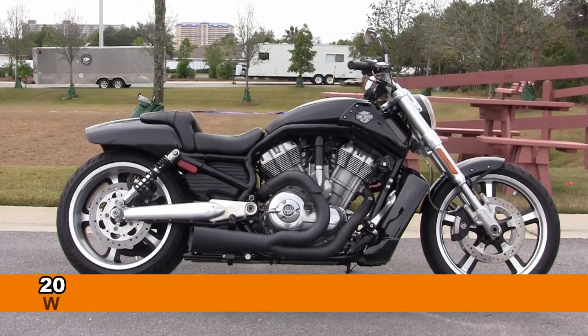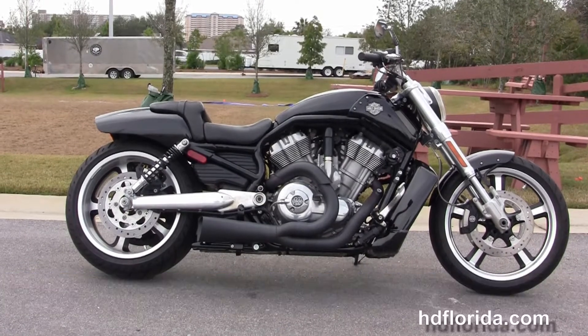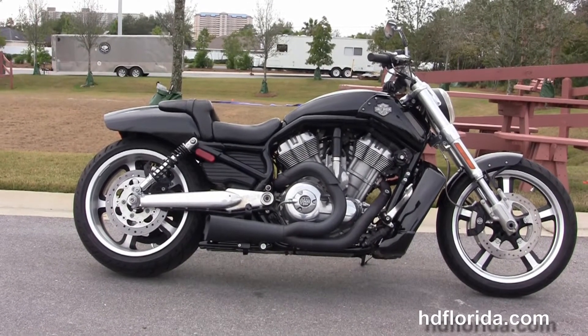Welcome everyone to the world famous Harley-Davidson Panama City Beach. Today I've got a few impressive used 2012 V-Rod Muscle 10th Anniversary Edition.